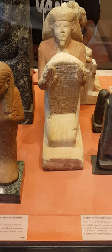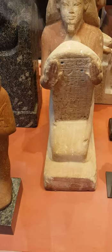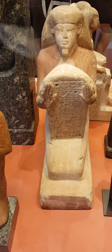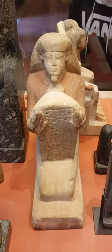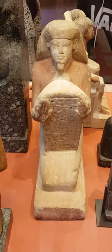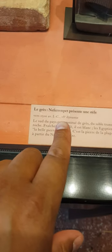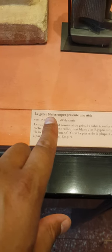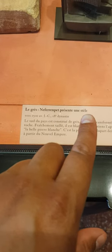Greetings from the Louvre Museum, Paris, France. Once again we have an individual for which we have a name and a date. Now pay attention to the color around the shoulders and the arms — we don't have the same around the face, so it must have faded away. This is 1500 BC, 3500 years old, and this is Nefer Renpet presenting a stela.